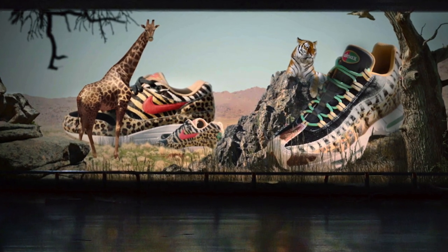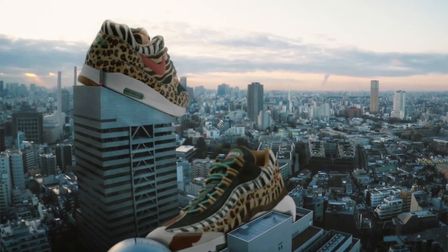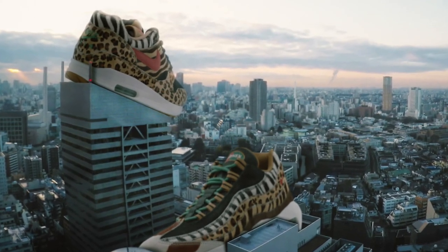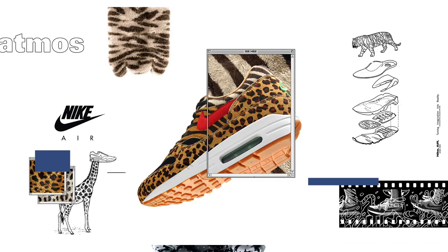One of the wilder releases this weekend — get it, wilder? — it's the Air Max Animal Pack. For you new sneakerheads, this may seem brand new, but this is actually an update to a pack that released a few years ago. The Air Max 95, which is my favorite, will cost you $200, while the Air Max One, which looks dope as well, will cost you $160.